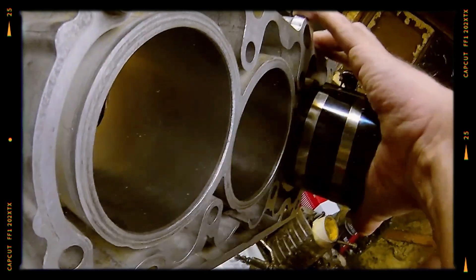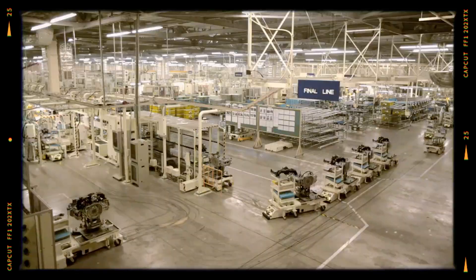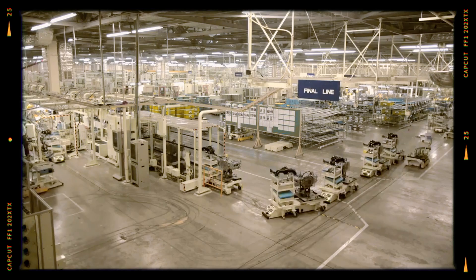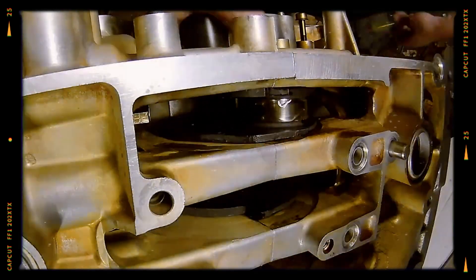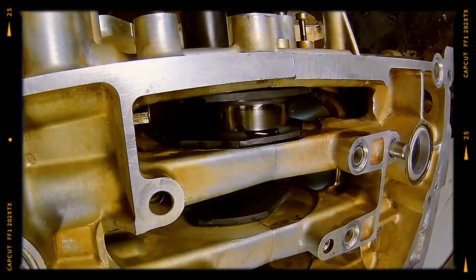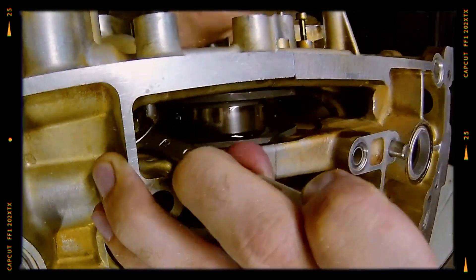This modification, along with the use of 125 mm long asymmetrical connecting rods, allowed for a substantial increase in engine displacement from 3.0 litres to 3.6 litres, enhancing power output and efficiency.